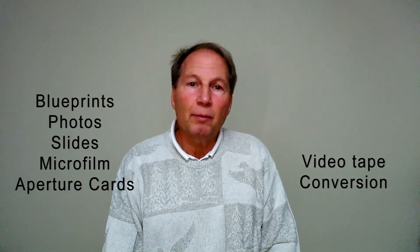Blueprints, aperture cards, photos, slides, and microfilm are also scanned, including videotape conversion.